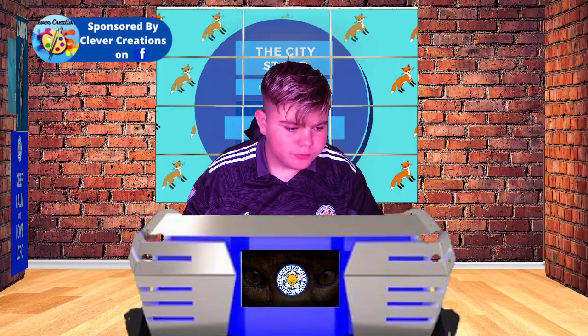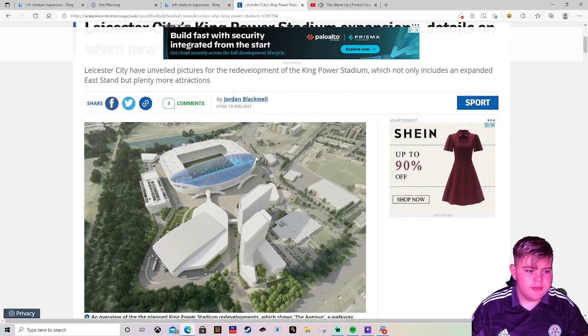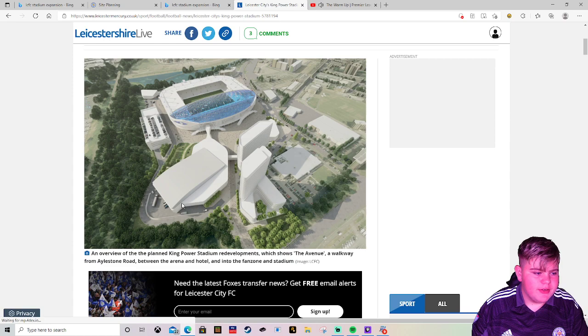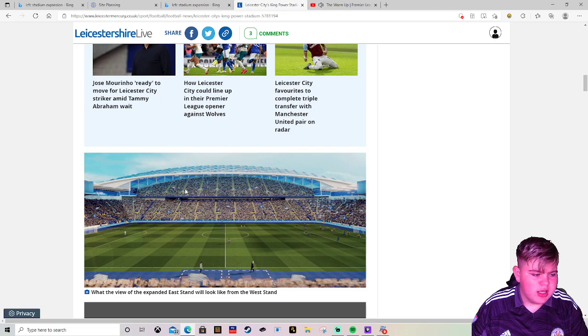These are the pictures being shown on the website. This here will be the multi-story car park, there is a 220-room hotel, and this will be the multi-entertainment center and arena. This view shows what it'll look like from inside, with the new 8,000-seater section.